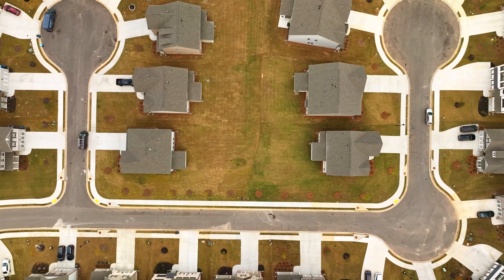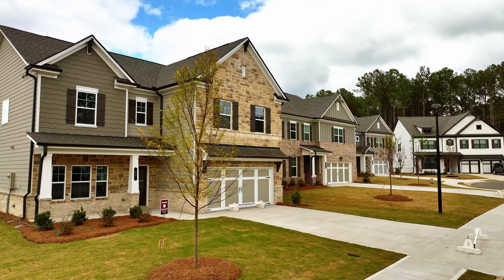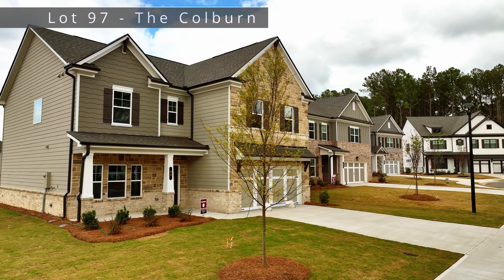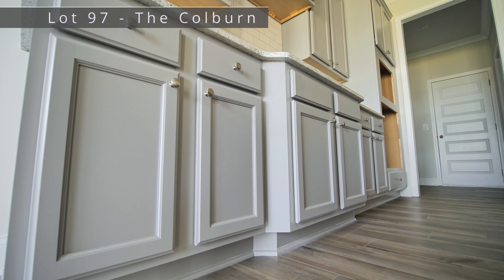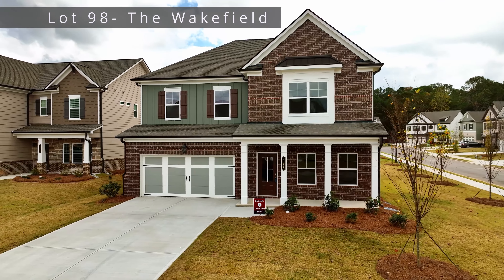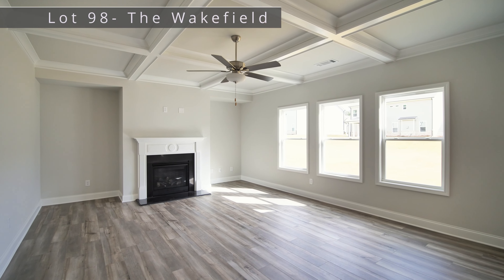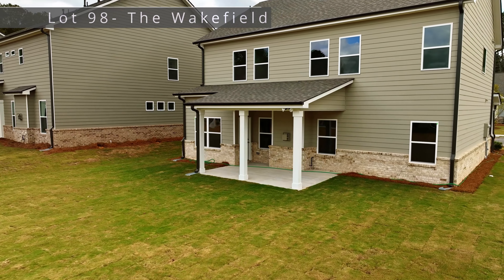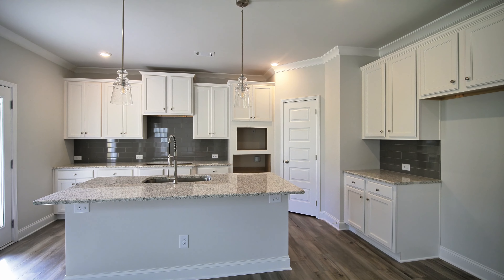Lots 97 and 98 both sit on large corner lots. Lot 97 is the Colburn plan — 2,800 square feet with five bedrooms and four baths, priced in the low $500s. Lot 98 is the Wakefield plan. It has 2,630 square feet, four bedrooms and three baths, and is priced just under $500,000. Homeowners are going to love the gourmet kitchens in both of these homes.